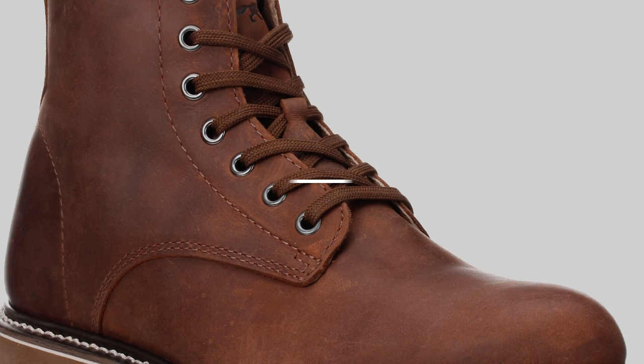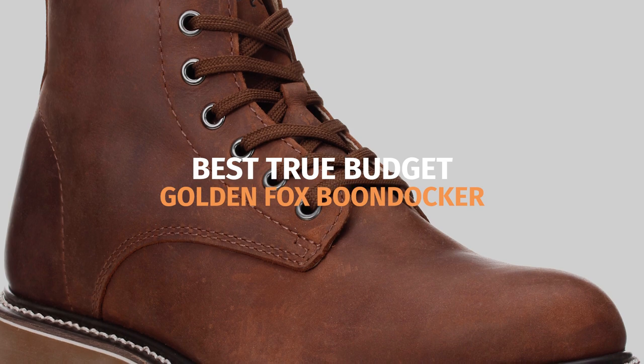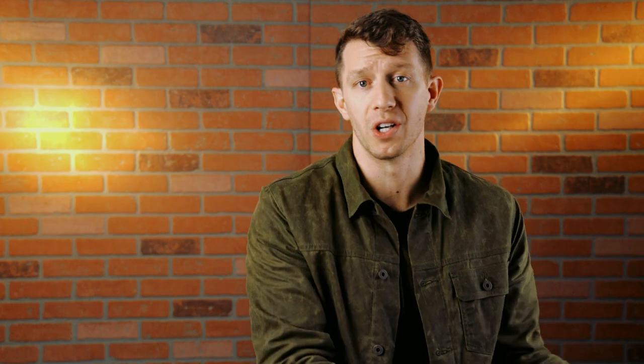LEMS Boulder Boots are some of the most lightweight and flexible boots you can get, especially for leather boots. A lot of the boots on this list are basically right at $200, which makes sense — you're probably going to find higher quality at $200 than you would at $100. But if you want a leather service boot and want to stay closer to that $100 mark, then definitely check out the Golden Fox Boondocker.